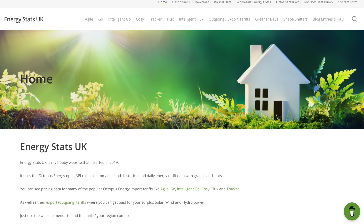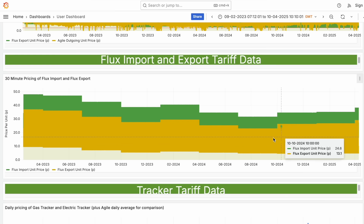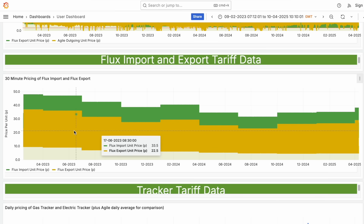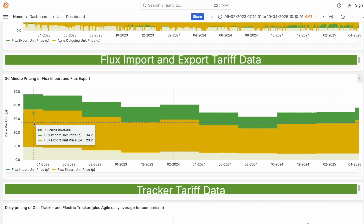Now like with any energy tariff, rates will inevitably change over time based on factors like wholesale pricing. Using Mick Wall's brilliant Energy Stats UK resource, I've mapped out the changes in tariff rates for Octopus Flux since it was introduced back in February 2023. I recorded an interview with Mick all about this service, which will be published on my channel very soon.